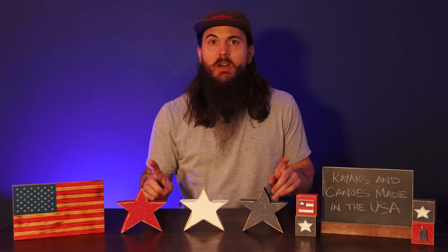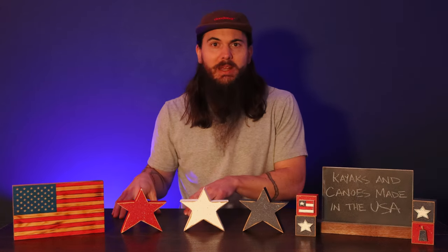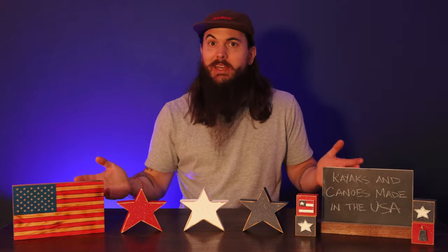Hey y'all, Mike here from allamerican.org and today I want to talk about kayaks and canoes that are made in the USA. Paddling is a huge and growing industry in the US and there are a lot of manufacturers to choose from, but not all of them are made in the US. In today's video we're breaking down which American-made manufacturers to check out, which foreign manufacturers to ignore, and a ton of other details. We've also written about all of these topics on allamerican.org so check out the links in the description below.